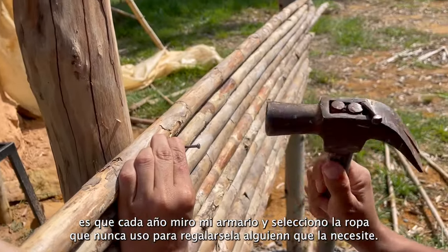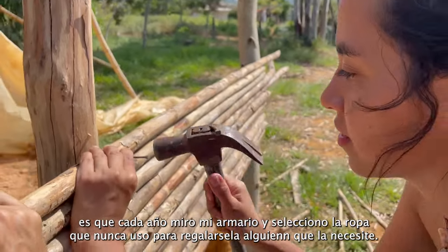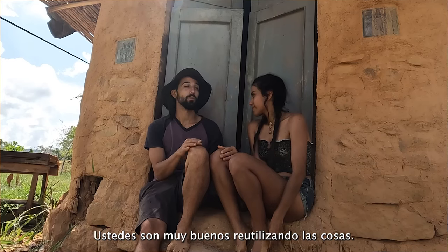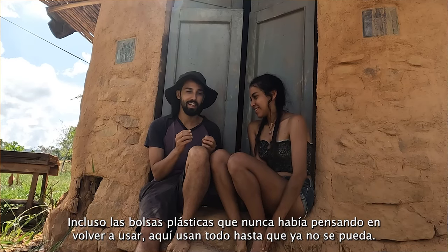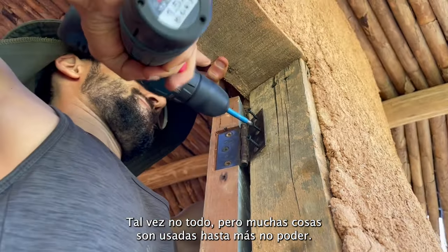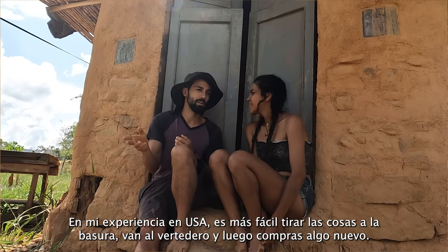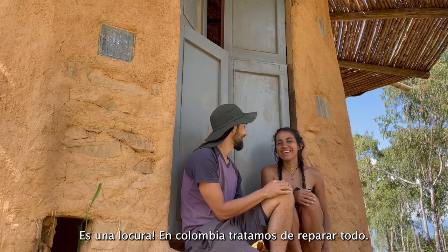Every year I look at my clothes and I realize I never use this, and I give it to someone else. That's one thing I've noticed in Colombia — you guys are really good at reusing things, even bags that I would have just thrown away. Here, a lot of things are used until they cannot be used anymore. My experience in the US is that if it's easier to buy something new, the old one is thrown in the trash, it goes to landfill, and you buy a new one.